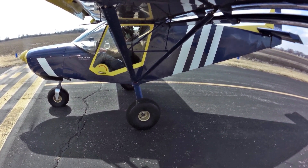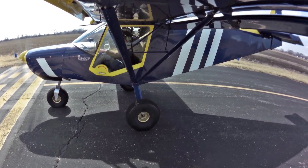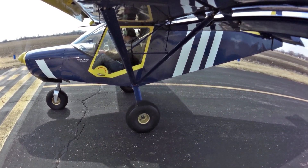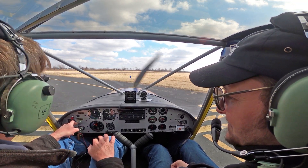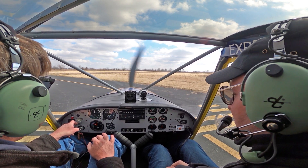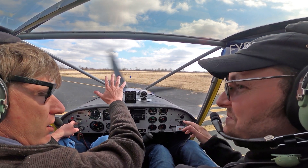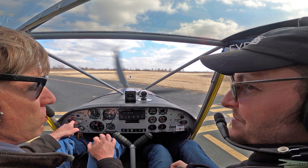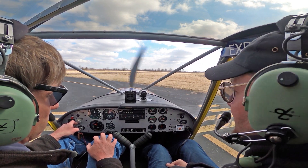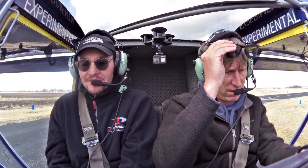Roger puts down about half flaps for takeoff — he mainly uses flaps for takeoff stability rather than takeoff performance improvement. John agrees: it just makes the airplane feel more stable right at liftoff, doesn't really do anything dramatic but it makes you feel better. They both use a little flap for slow flight as well, for the same reason — it keeps you stable in that first phase.